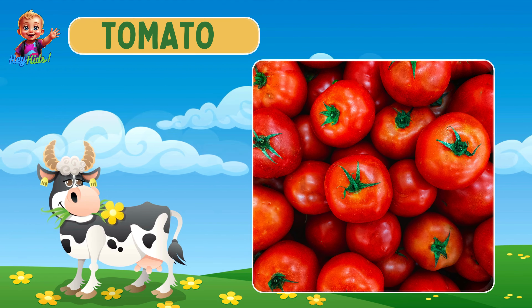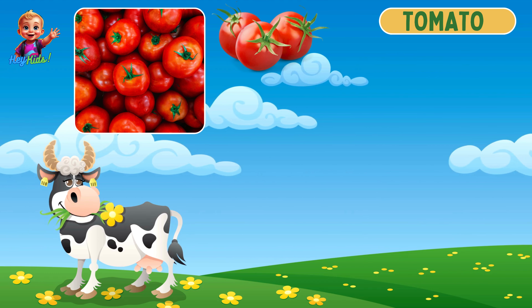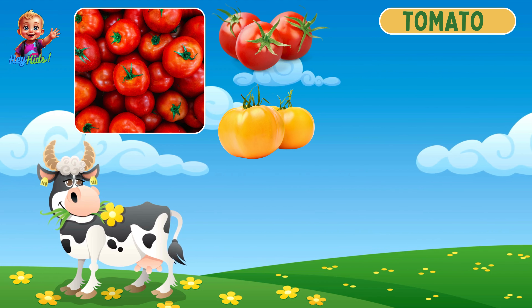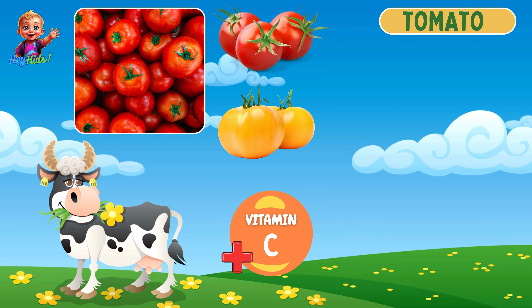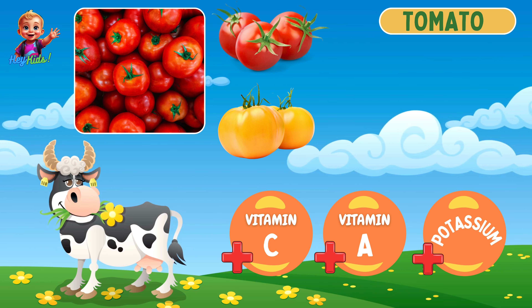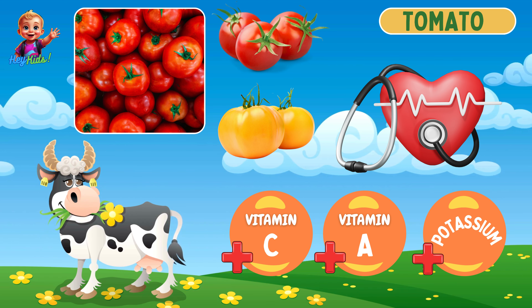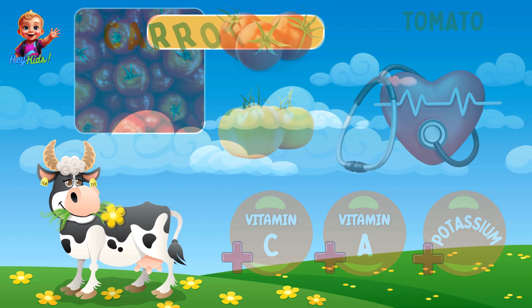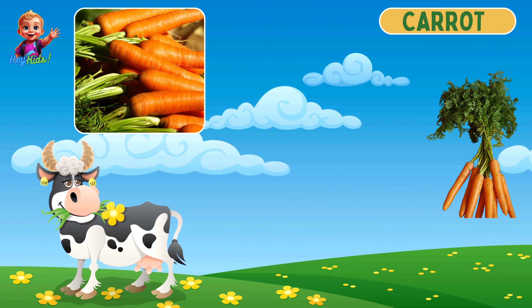Then we have juicy tomatoes! Tomatoes are juicy and round or oval, available in red, yellow, green, or orange. They are rich in vitamin C, vitamin A, and potassium, and they contain lycopene which supports heart health.